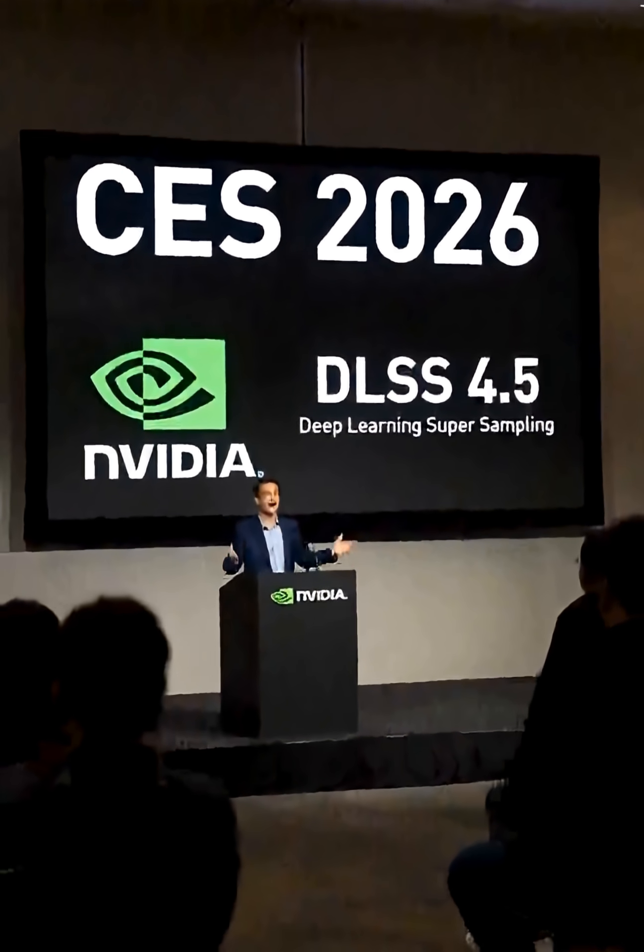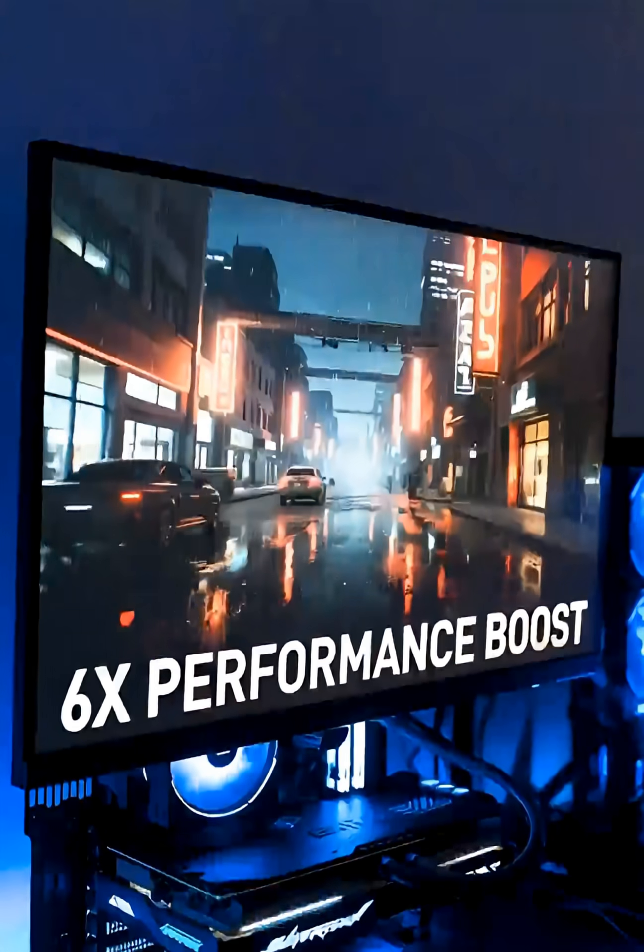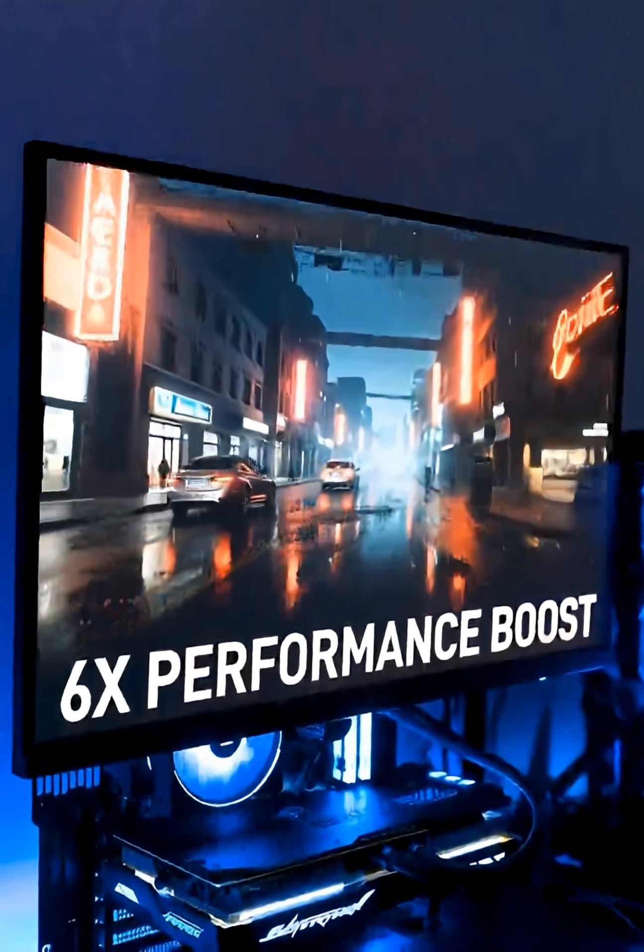NVIDIA just dropped the hammer at CES 2026. DLSS 4.5 is officially here.